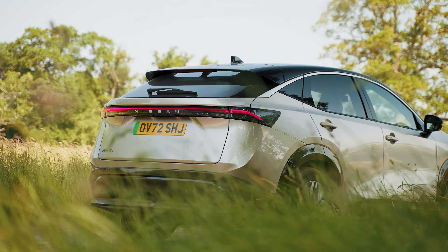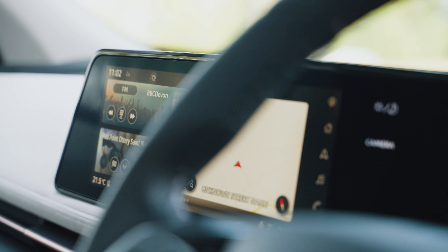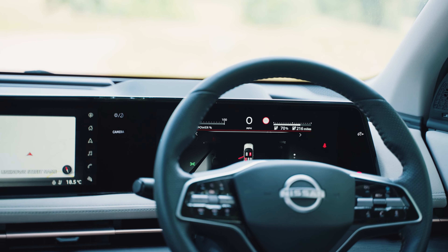Fitted with an array of advanced technology and safety systems, the Ariya will be attractive to any gadget lover. It's complete with two 12.3-inch wraparound displays, a premium Bose sound system, Apple CarPlay and Android Auto, and an intelligent rear-view mirror.